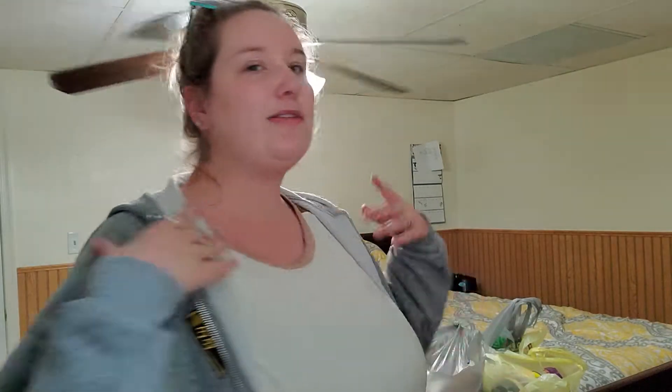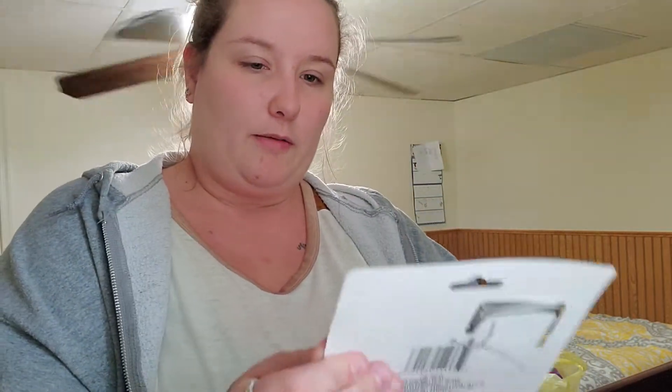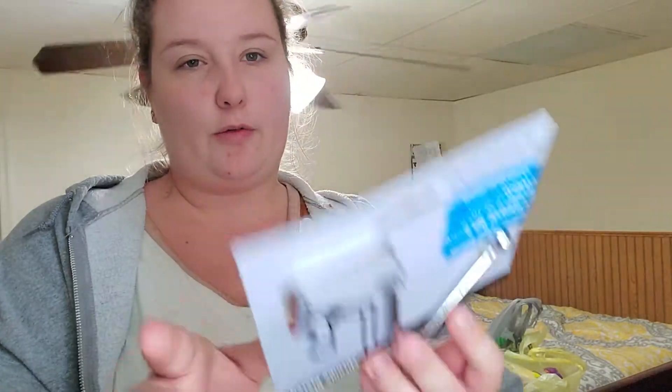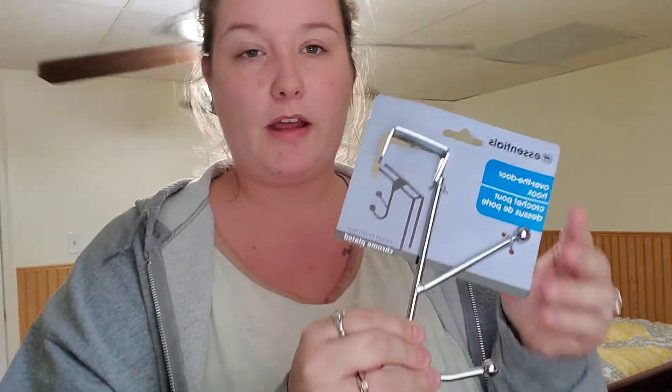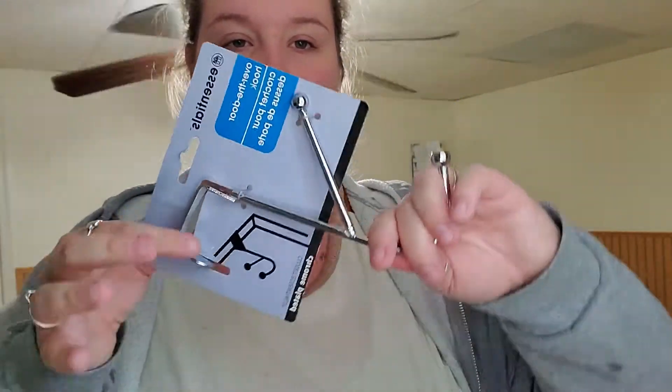I got a bag of the Reese's Miniature Cups for my nephew's goodie bags. I had two sour candies and I only had one chocolate, so I wanted to do another chocolate — evening out kind of thing. I grabbed one of these by Home Essentials — over-the-door hooks with two prongs. This is going to be for my purse, just to hang on a door. If you guys know me personally, I carry a heavy purse because I carry everything.